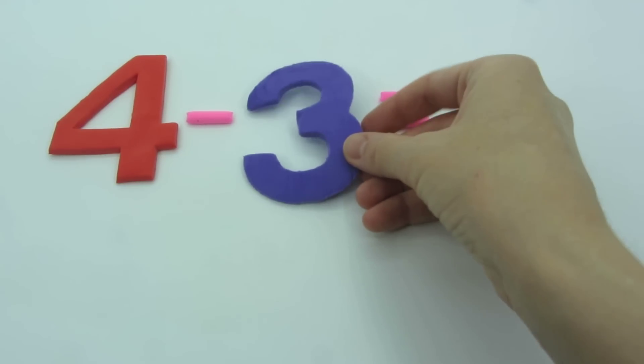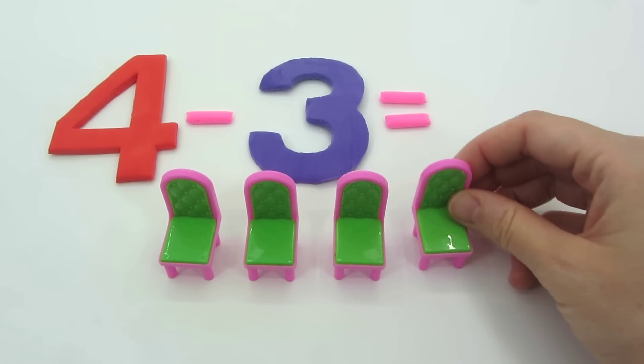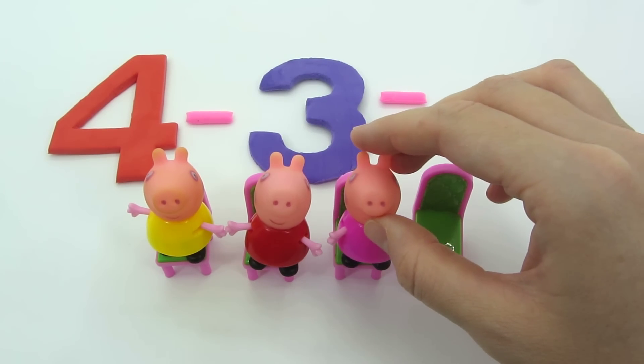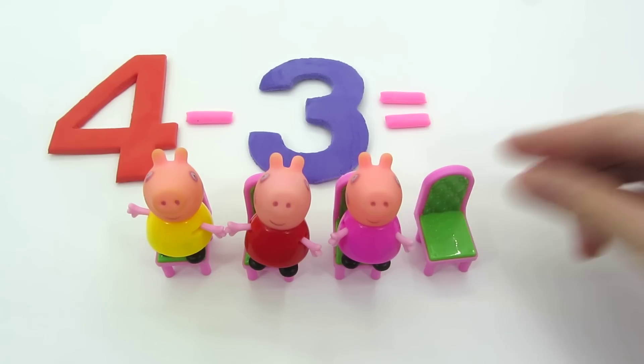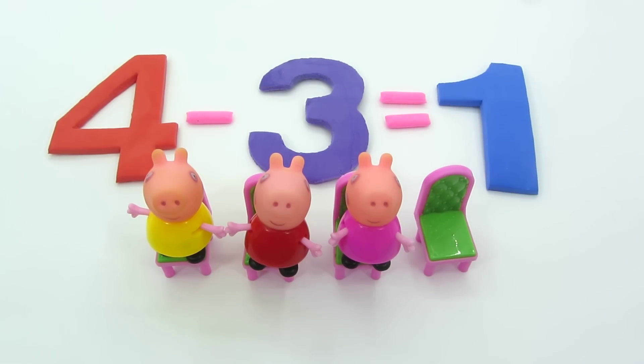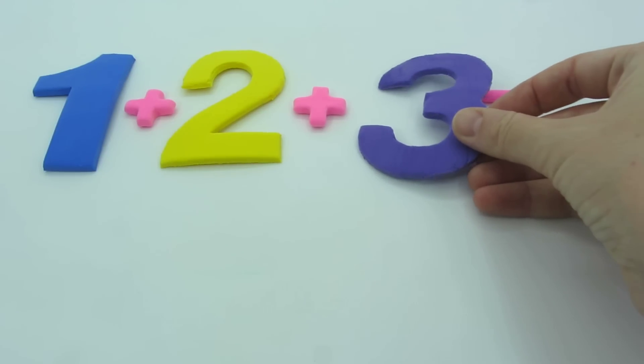Four minus three. Four chairs and three Peppa pigs. One chair is empty. Four minus three is one.